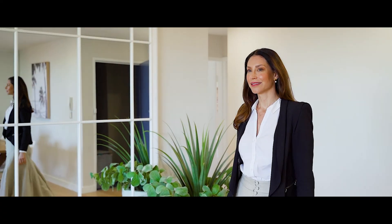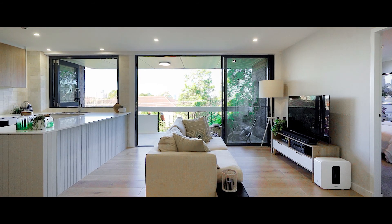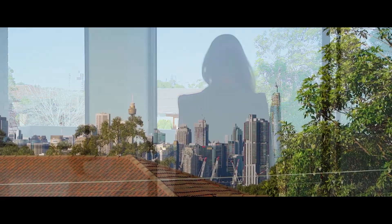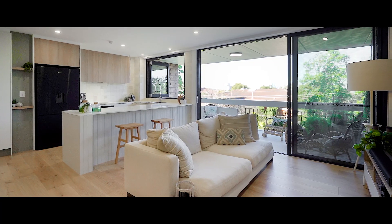Renovated to absolute perfection, apartment 21 of 54 Shirley Road is like stepping into a brand new designer apartment. Located right in the heart of Wollstonecraft, you couldn't ask for a better position, capturing striking city views from its spacious open floor plan.